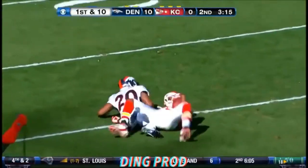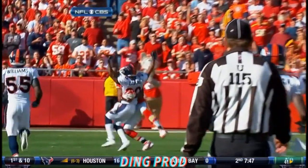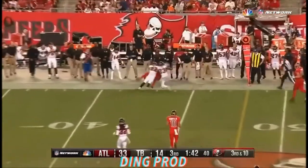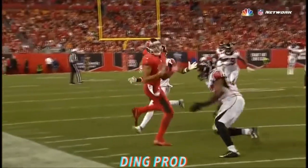Oh, what a catch! Catch this — right between his numbers. He's got to get his feet down, but what a catch by Odell Beckham!